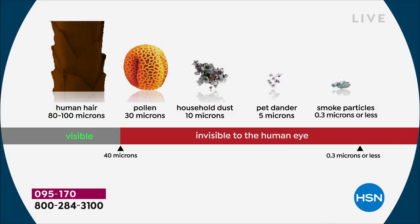Pollen, household dust, pet dander, smoke particles — this deal is awesome. I moved into a really small space, under 700 square feet, and we have a filter in the air conditioning and heating unit. I thought that would clean the air, so I got rid of my air purifiers.